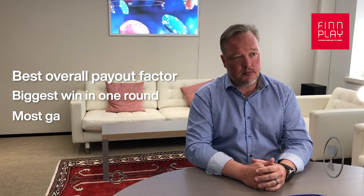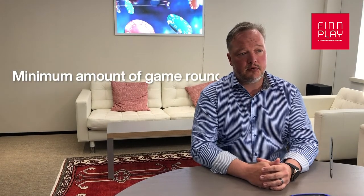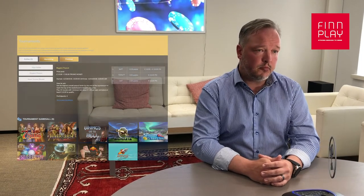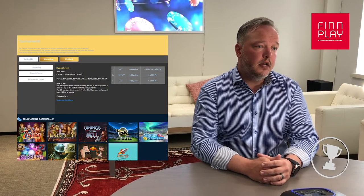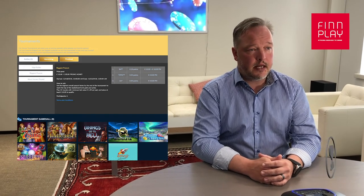Our tournament feature boosts engagement through gamification. Give players more incentive to participate and win extra rewards for achievements such as the best overall payout factor, the biggest win in one round, and the most game runs played. The operator can set qualification criteria such as minimum amount of game runs, minimum bet value and cumulative bets. Results are shown on a leaderboard for all players to see and compete. The tournament feature is not tied to any specific game providers and is available to all operators on the Titan platform.